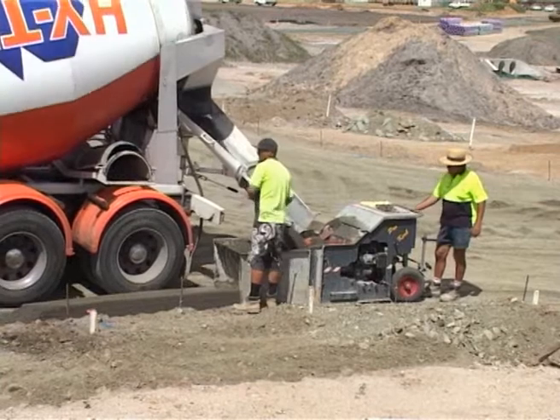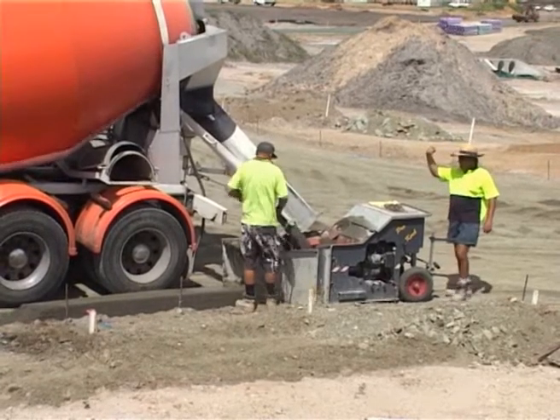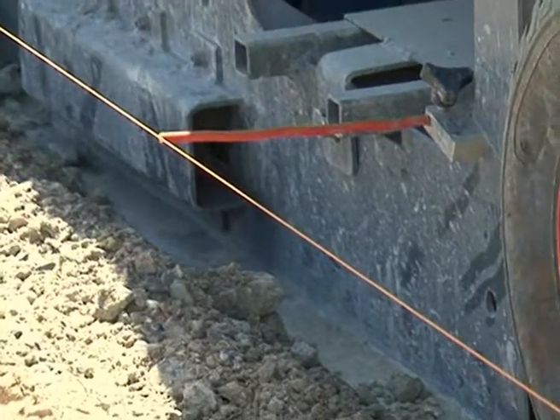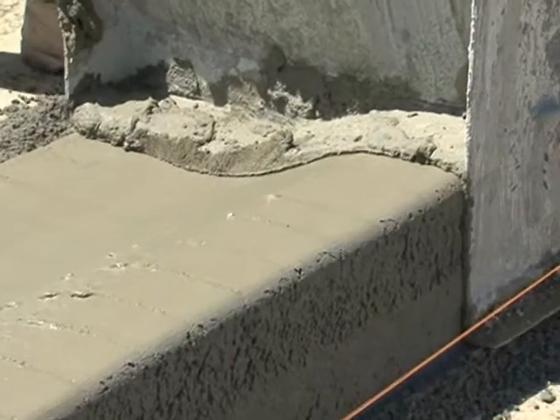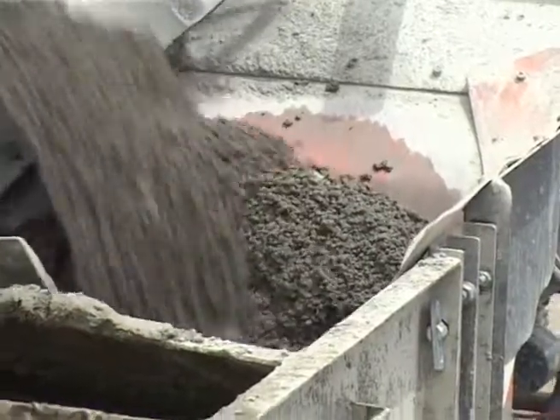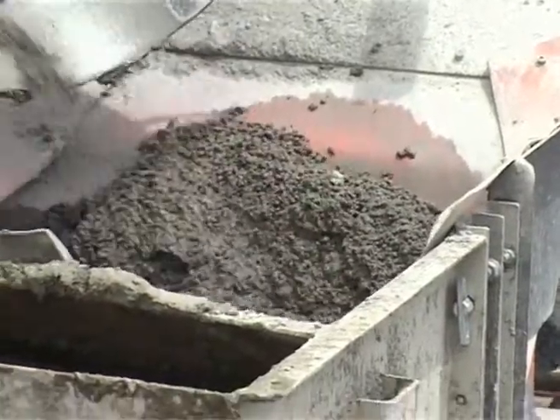Our on-site testing has shown that the Prokerb is up to twice as fast as comparable machines. Quieter operation is one of the many benefits of the Prokerb, running the engine at lower revolutions to easily suit the flow of concrete from the truck.